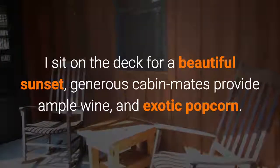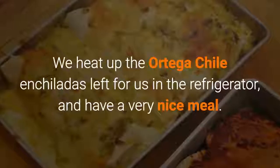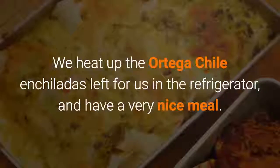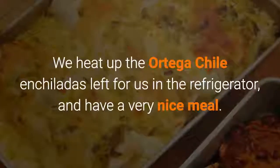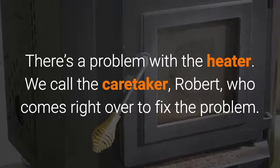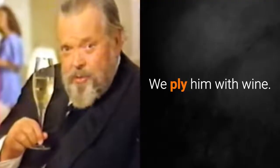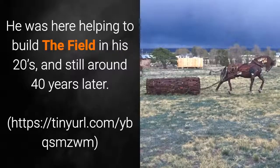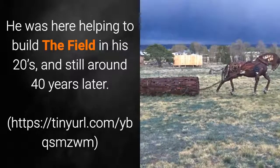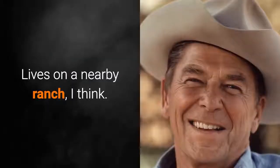Generous cabin mates provided ample wine and exotic popcorn. We heated up the Ortega chili enchiladas left for us in the refrigerator and had a very nice meal. There was a problem with the heater, so we called the caretaker, Robert, who came right over to fix it. We plied him with wine — he was here helping to build the field in his 20s and is still around after 40 years, living on a nearby ranch.